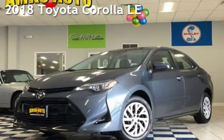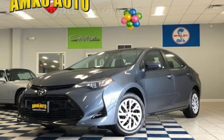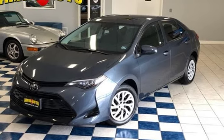Presenting a pre-owned 2018 Toyota Corolla LE. This four-door sedan has a four-cylinder, 1.8-liter i4 engine, with front-wheel drive, and an automatic transmission.